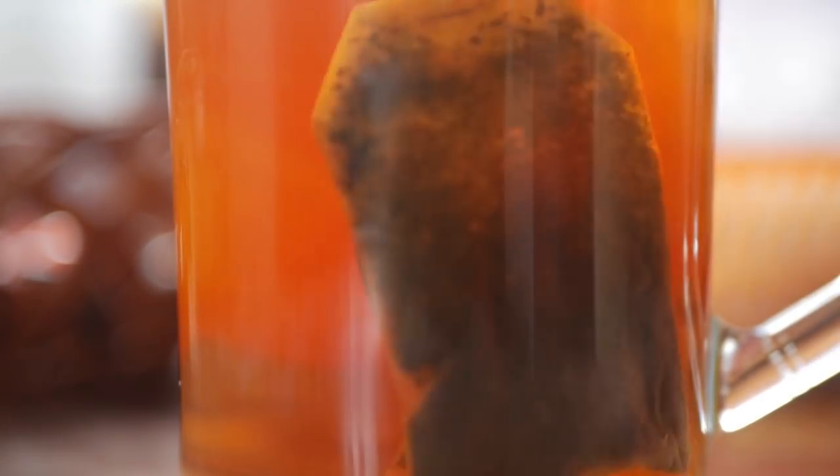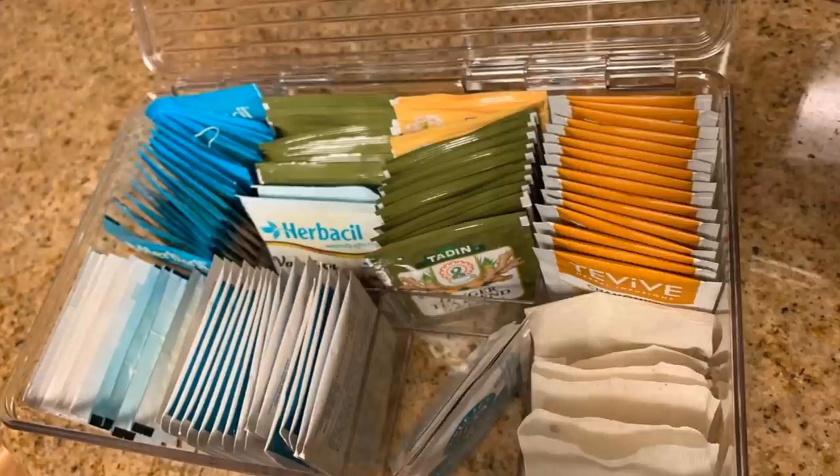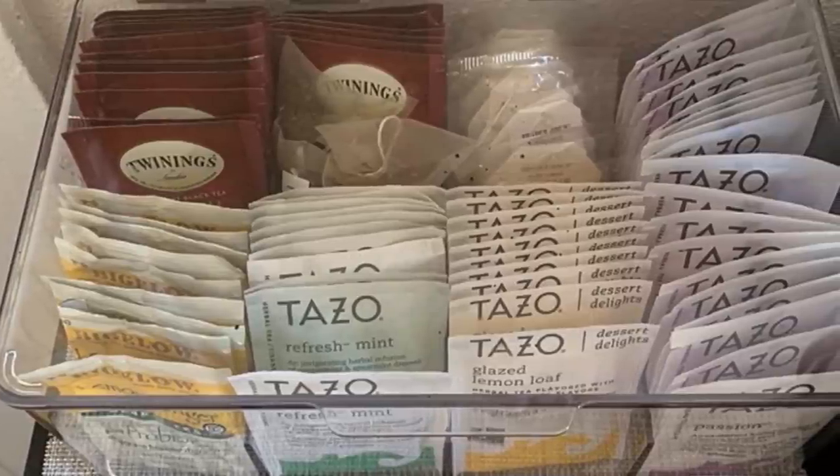19. The Teabag Organizer is another invention you probably never thought you needed until now. It allows you to organize 12 different types of teabags, so you never have to deal with those big, clunky tea boxes again. This single organizer can hold over 100 teabags.